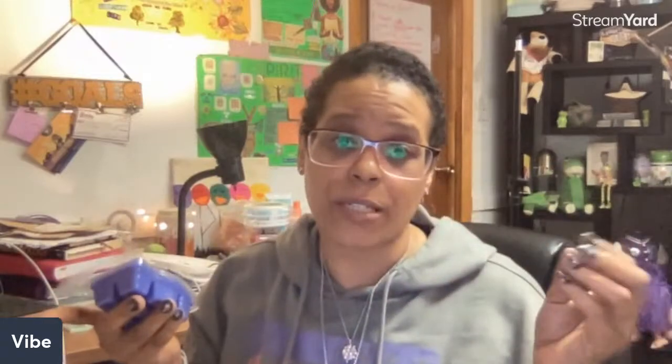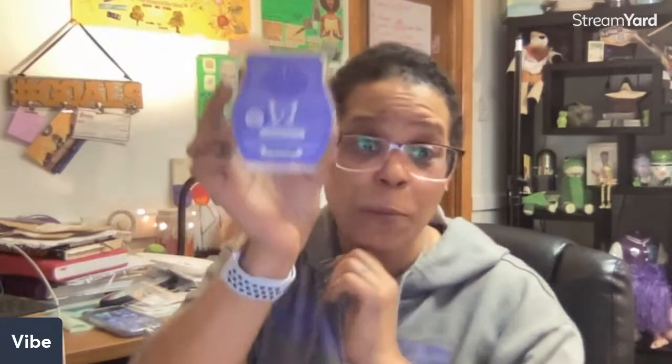Number one is a Kukui and Coconut Scentsy bar. Oh, that smells really good! I do smell the coconut, maybe like a hint of cinnamon or some spice, but it smells really good. So you get this bar.